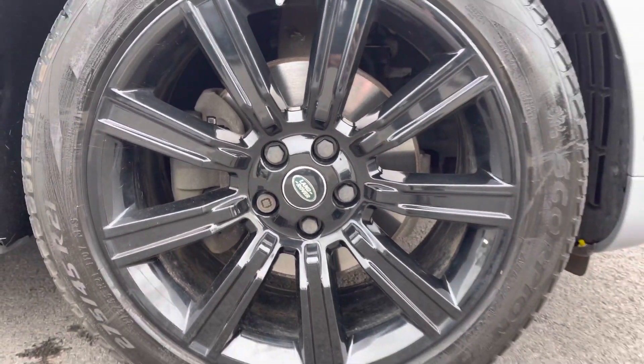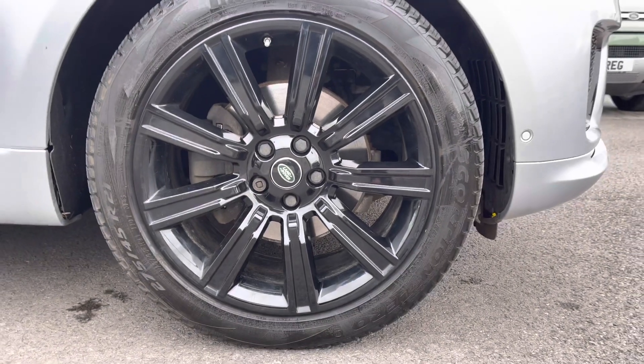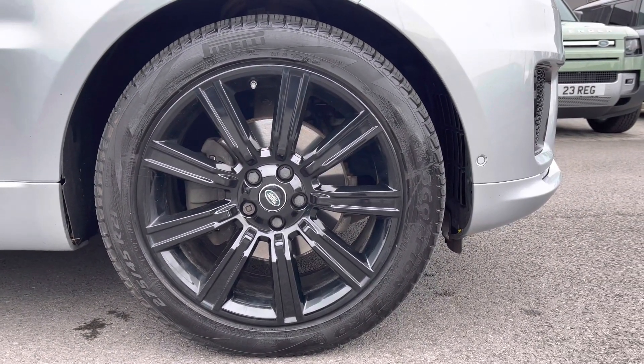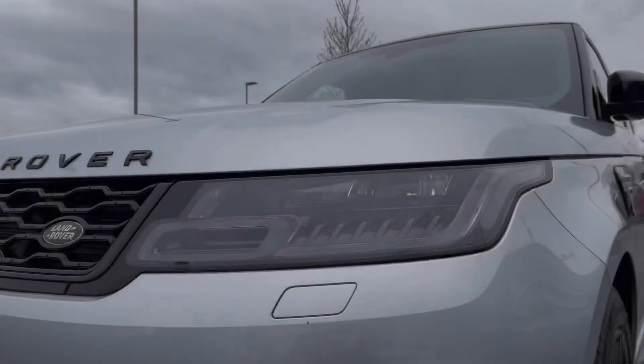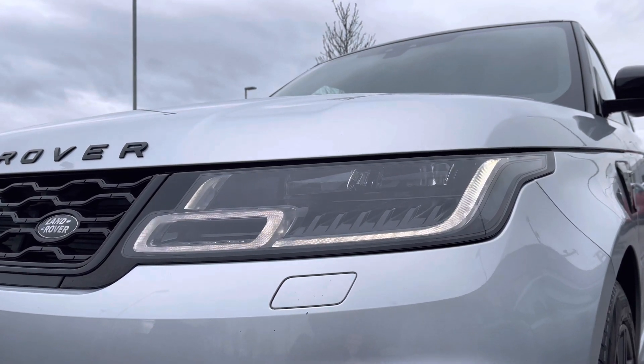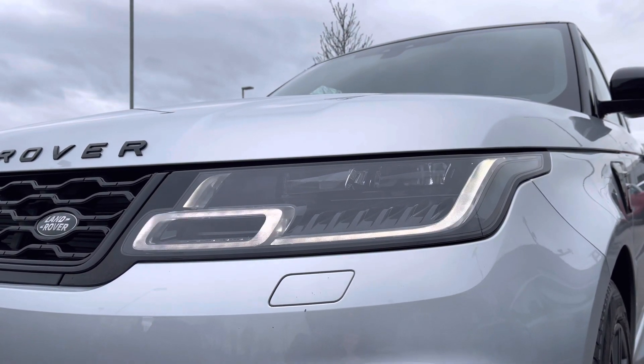It boasts some fantastic spec including these 21 inch alloys with a gloss black finish, and Matrix LED headlights with our signature daytime running lights, allowing the clearest view of the road in any conditions.